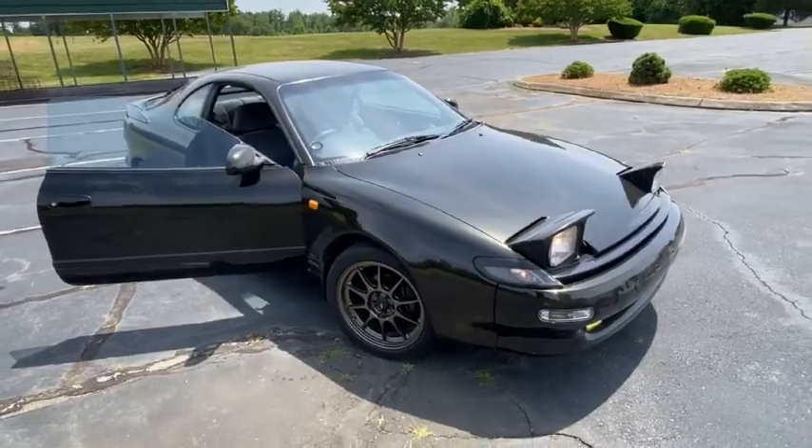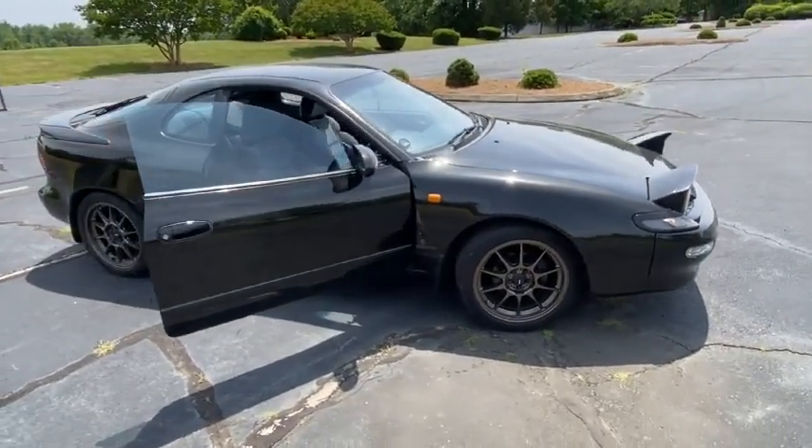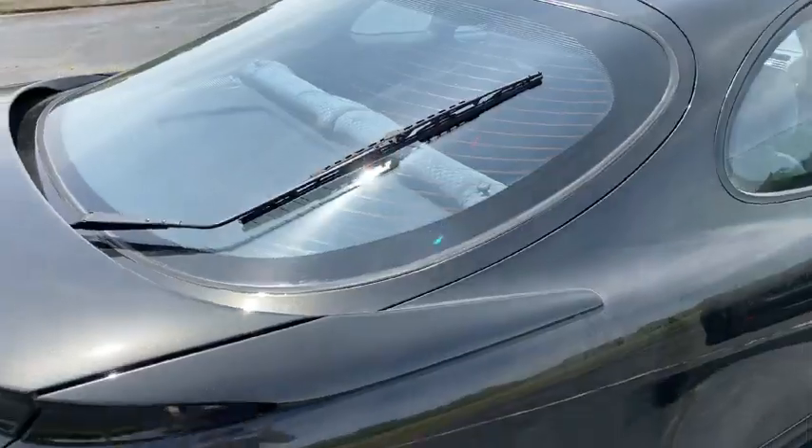The next thing is just the overall look of the car. The car is really nice looking; they designed it really well, and I love just the overall aesthetics of the car.